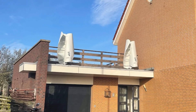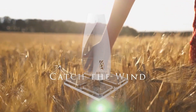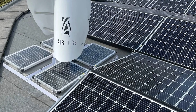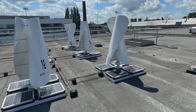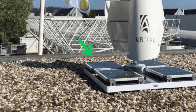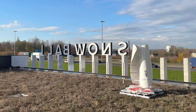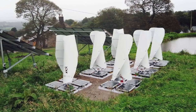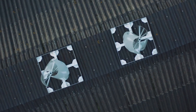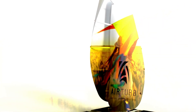Introducing the AirTurb Hybrid Wind-Solar Power System, an innovative solution from the Netherlands-based startup AirTurb. This cutting-edge system combines a vertical axis wind turbine with modified helical Savonius blades and a solar base featuring four monocrystalline panels. It is designed for flat locations and is suitable for residential, off-grid, and business applications, making it possible for both consumers and companies to generate green wind energy locally.